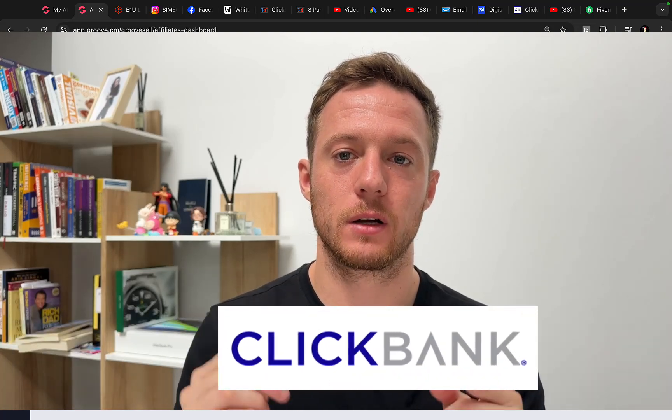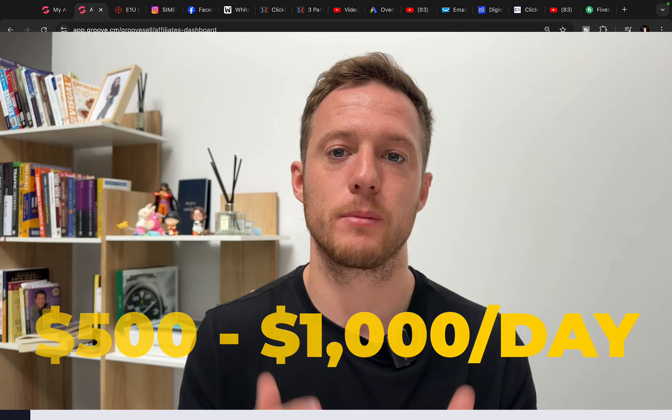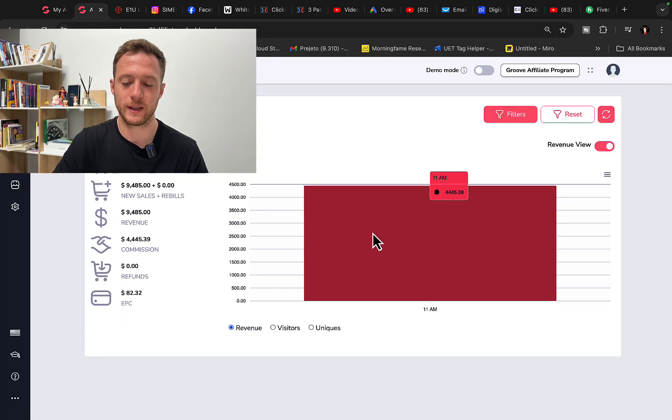How to promote ClickBank products using Google Ads and earn $500 to $1,000 every single day? In one single day promoting affiliate links, I made $4,400 in a single day through affiliate marketing with one campaign.